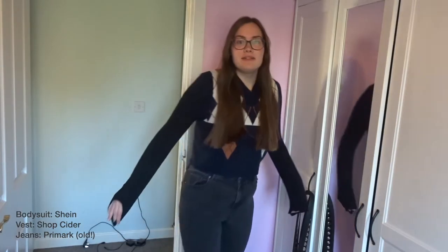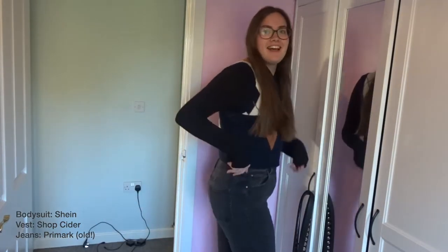The bodysuit is from Shein, the vest top is from Shop Cider, and the jeans are Promark — they're very old. I forgot how tight skin-tight jeans are, because recently I've been wearing a lot of flary jeans and wide leg jeans. Then I put these bad boys on and they are tight. So yeah, that's outfit number one.